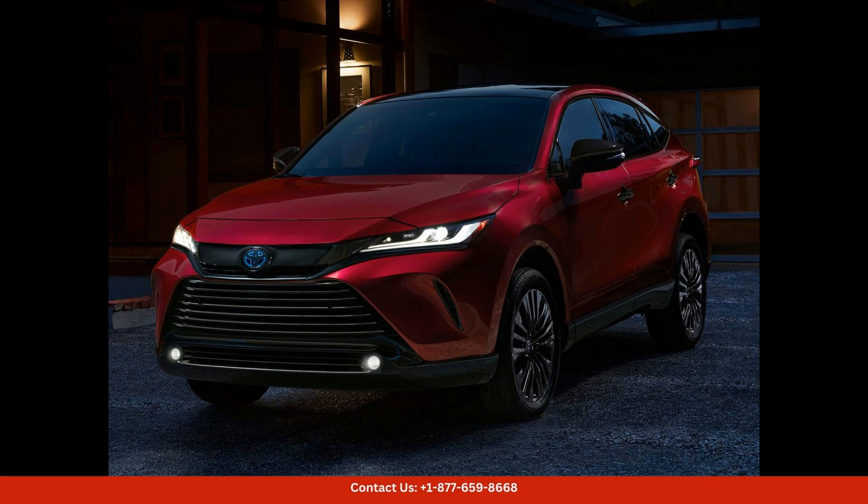In terms of performance, the Venzela offers a smooth and stable ride, thanks to its refined suspension and precise steering. The fuel efficiency of this SUV is impressive, making it an ideal choice for daily commuting or long road trips around Puerto Rico.